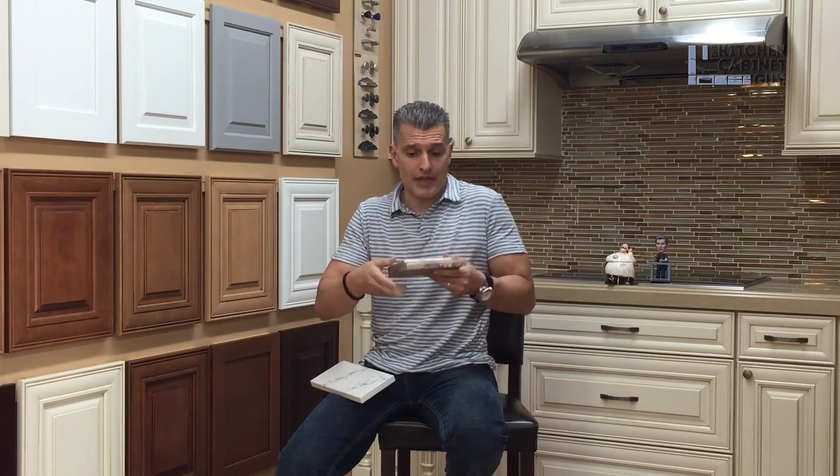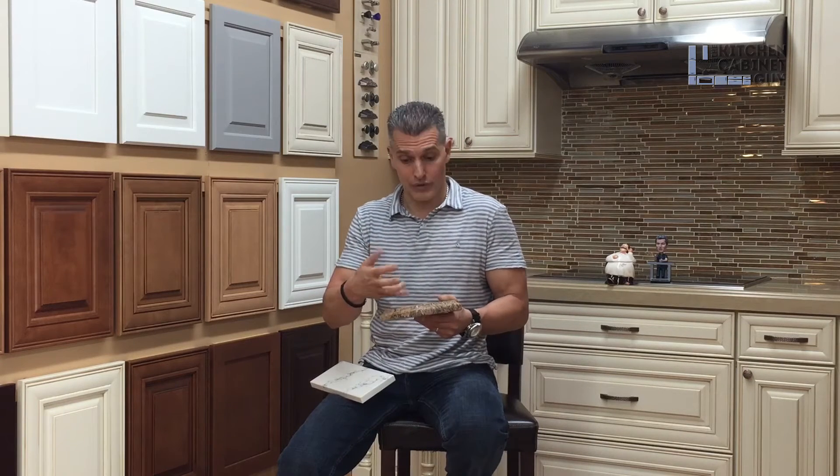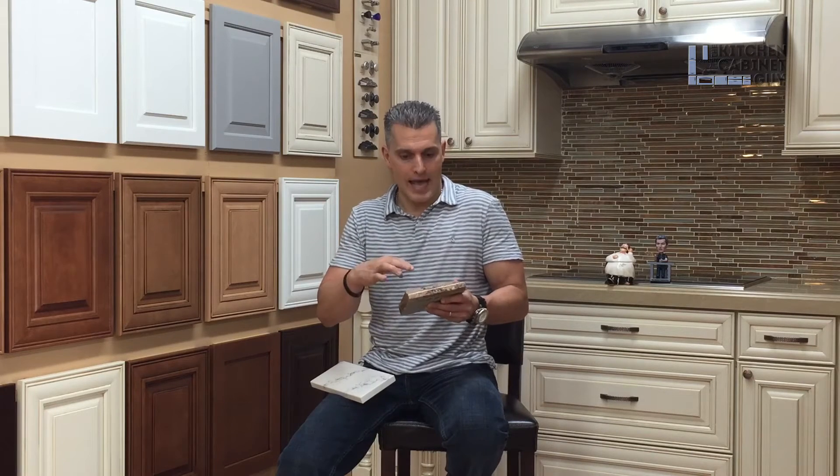With granite, the product is sealed before it's delivered — sealed when it's turned into slab material, before it reaches the fabricator and then your home. But it has to be resealed. People think they get a granite countertop and it's there for life, but wear and tear can beat up the finish and the seal. Once that seal goes, you have to reseal it. If you don't and you spill a glass of wine or some oil on the countertop, it's going to stain. There are tricks to get that stain out, but it doesn't always work and it's never the same.